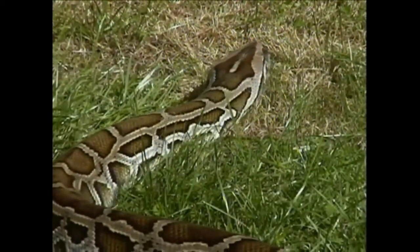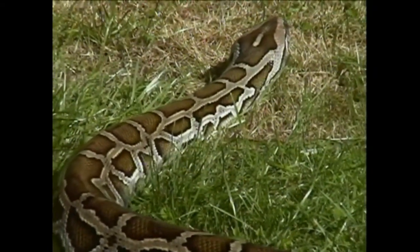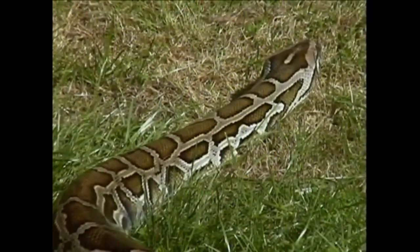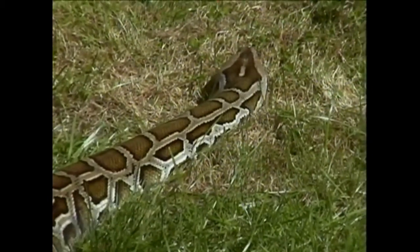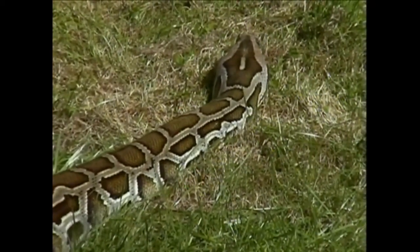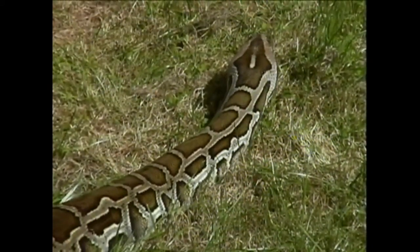Burmese pythons are very common in the captive bred market. So much so, reptile rescue organisations are inundated with large pythons which are no longer wanted by their owners. When these rescue centres appear on TV, it causes snake keepers to gain a bad reputation as people who do not look after their animals, and thus helps the argument that reptiles are not suitable to be kept.